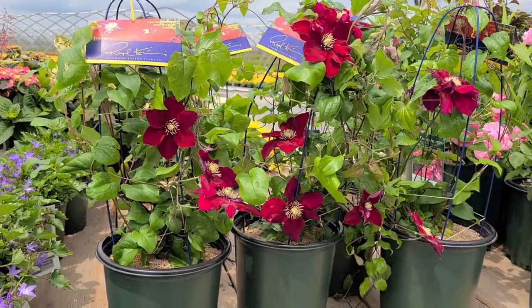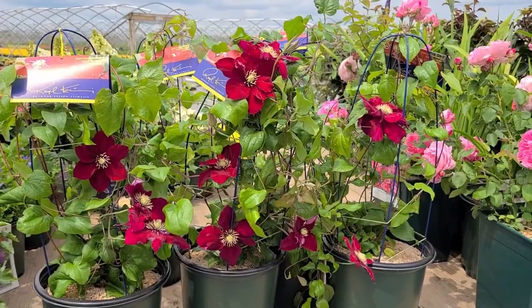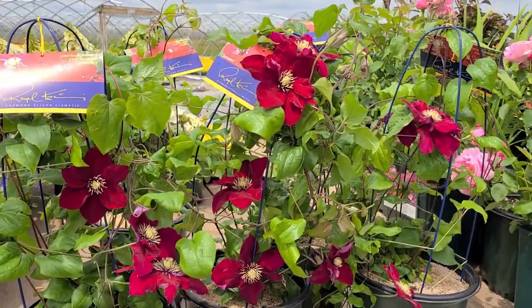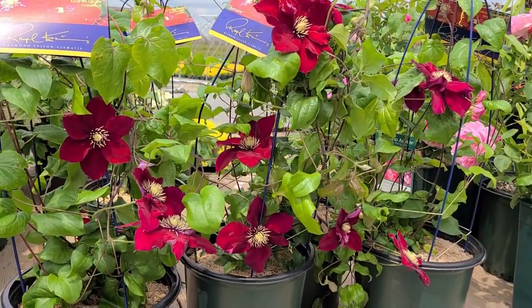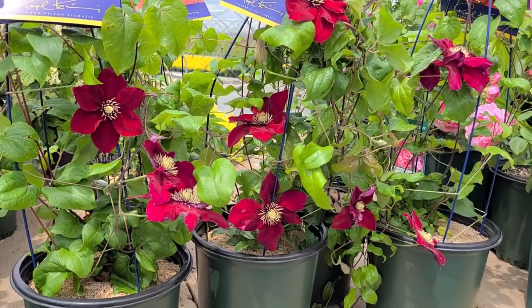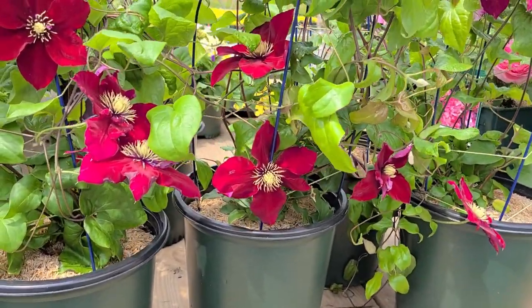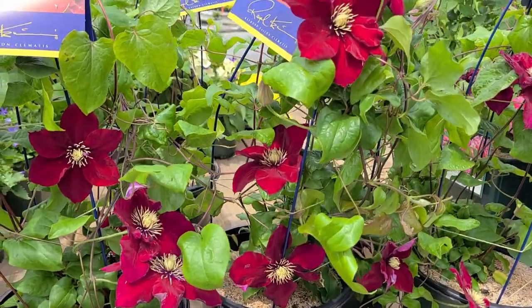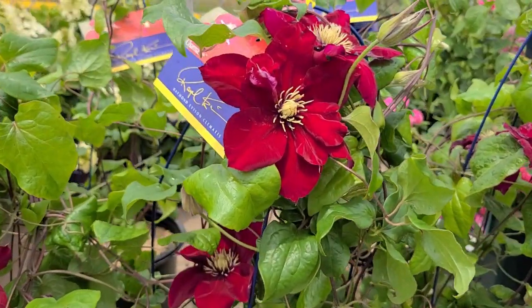The important thing to know about Clematis — and you'll find lots of different colors and forms on this channel if you scroll through — is that they love to grow in a sunny, well-drained position. Good drainage is very important. We'll also give you tips on how to plant and look after them. This variety was introduced by Raymond in 2015, and we just love this wonderful rich coloration that comes with the flowers.